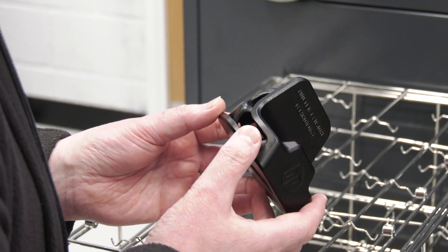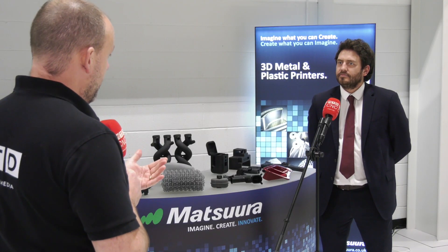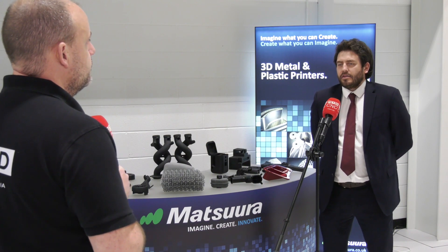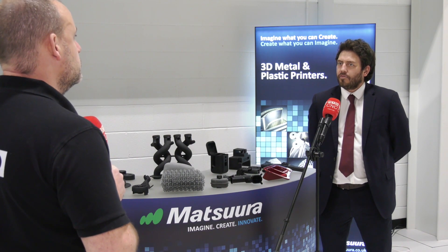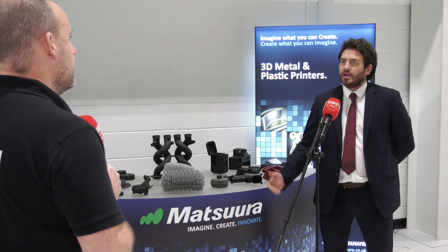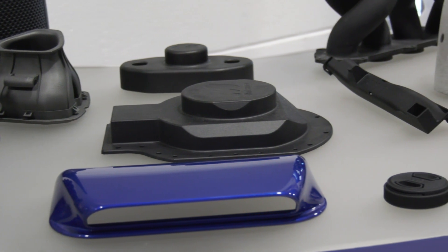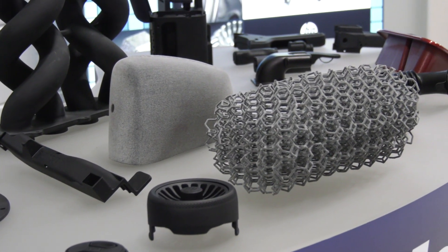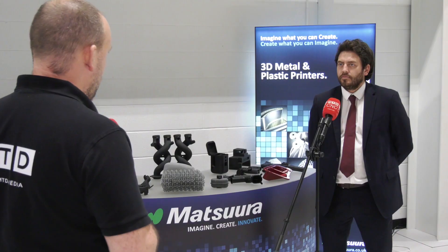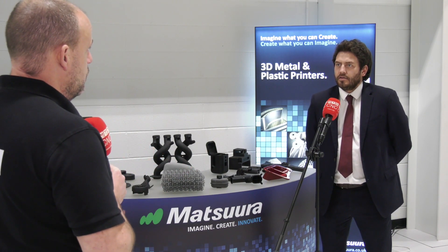On the challenges they're solving to prompt HP machine purchases: customers come to them when they have issues with the speed of getting an injection mold tool made, and then the parts that they have injection molded. What HP offers is a solution that takes a part from design stage to printing, getting the part in hand very quickly. Matsura can walk people through this by encouraging them to bring their parts and showing how quickly they can re-engineer and produce them.